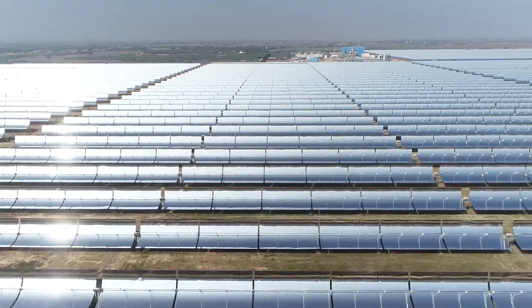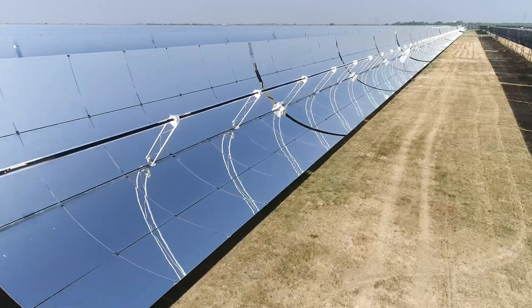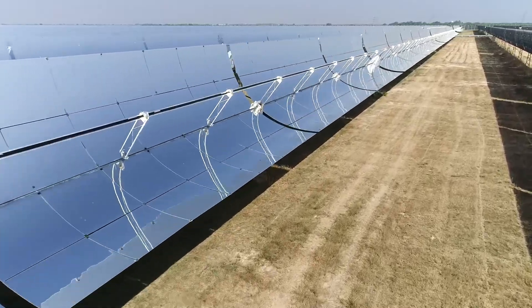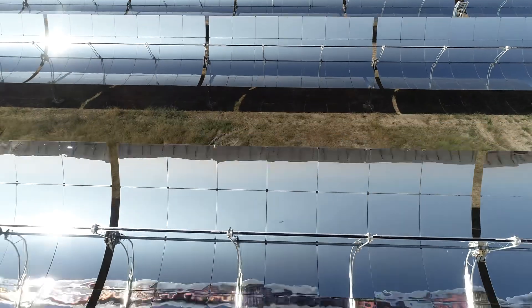In India, solar energy has emerged as a potential substitute for conventional forms of energy. To harness the sun's energy, various cutting-edge technologies are being adopted across various solar projects.